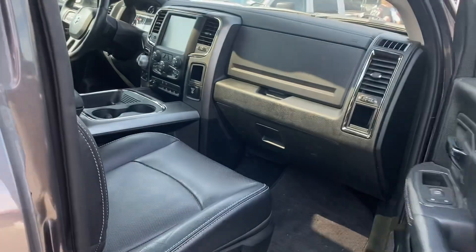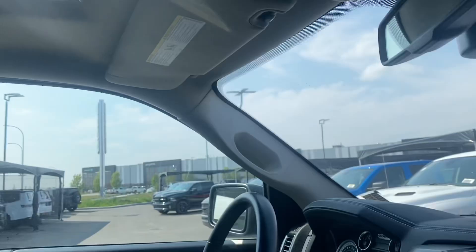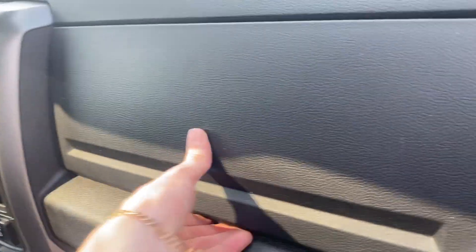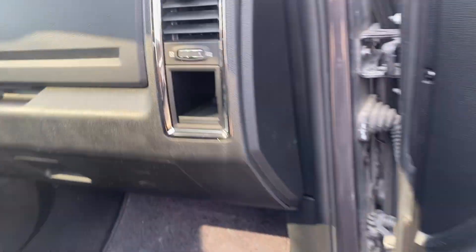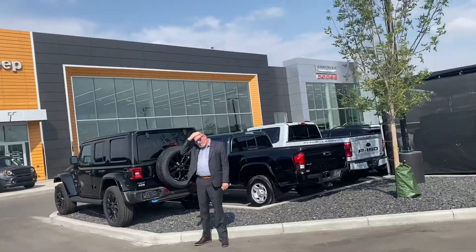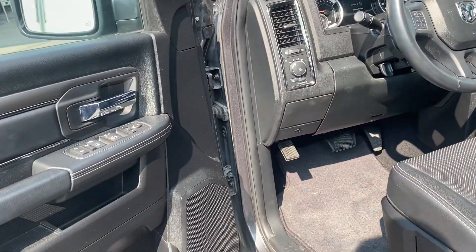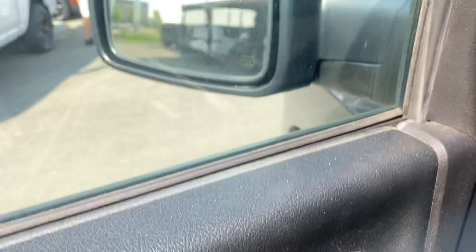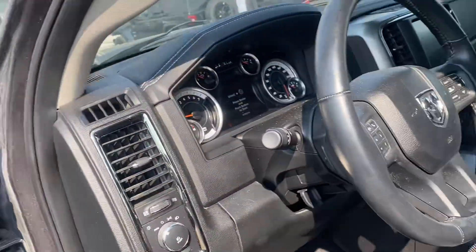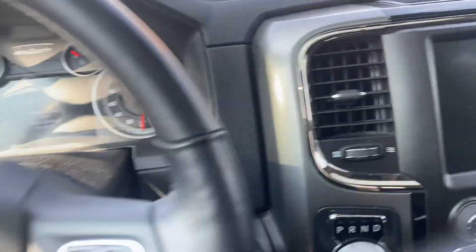This is the 5.7 Hemi with the 8-speed transmission. You've also got a sunroof. Popping on inside, you do have the self-folding mirrors — really nice to have if you're parking inside or underground.